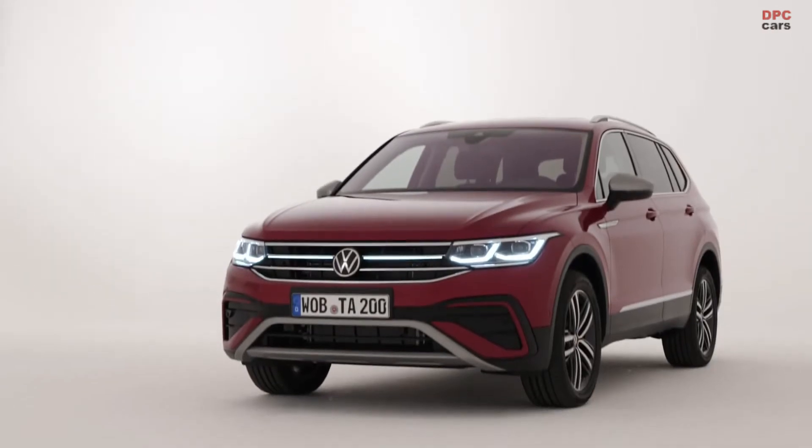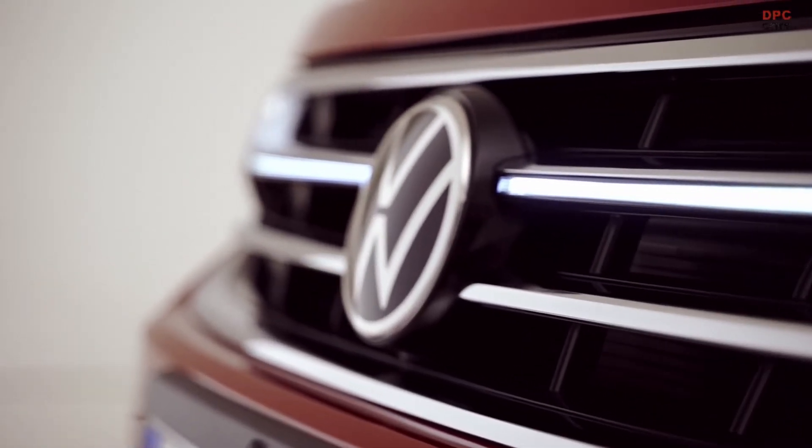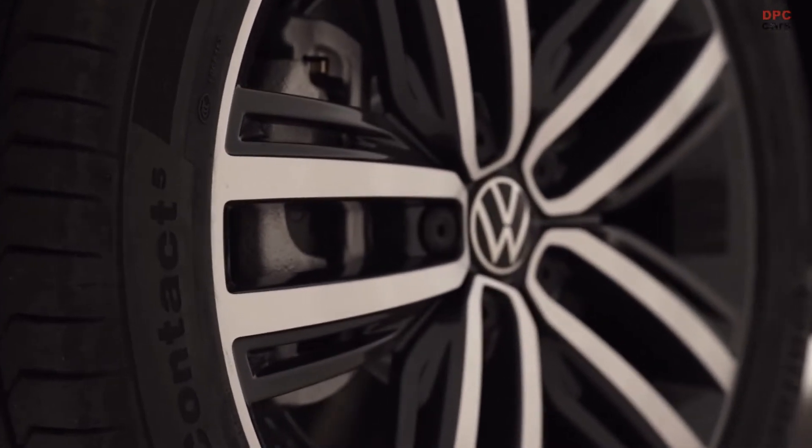And of course, this long wheelbase Tiguan also bears the features of the Tiguan, but there are also a number of distinctions that are inimitable to the Allspace, the long wheelbase version. Now let's get started here looking at the front design of the Elegance trim.